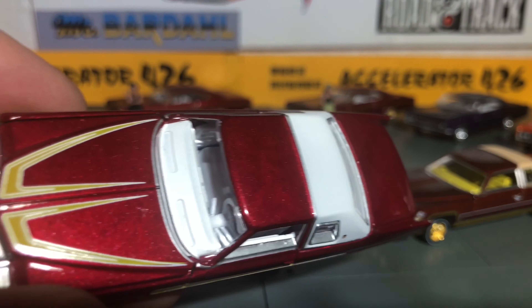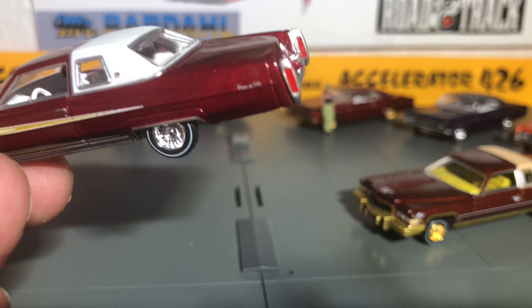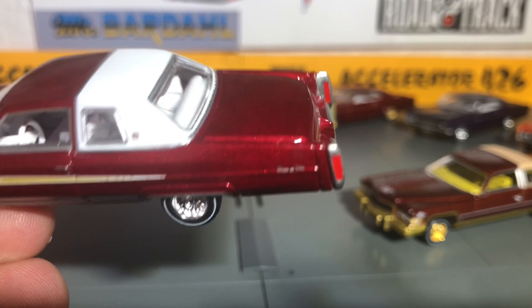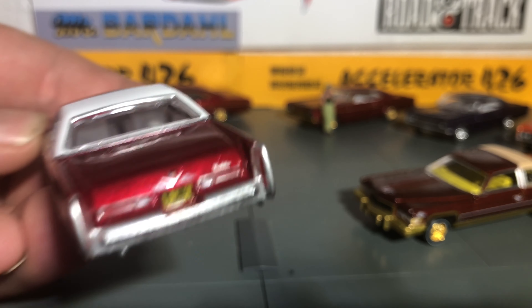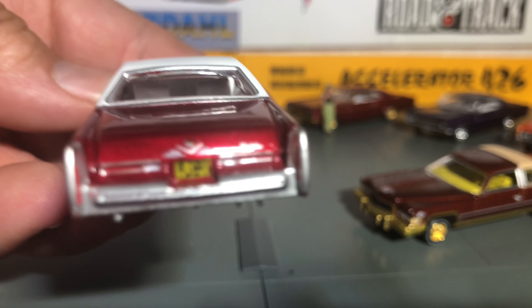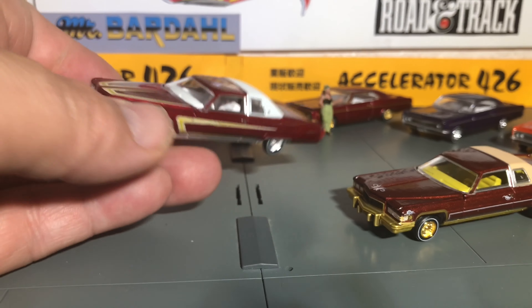I hate to say it, I don't know what they were thinking with the design — it's just the pinstripe, it looks crazy. In my opinion it doesn't look good, it looks weird. But I'm sure there are people that like it. It is Auto World, I can't complain about the detail on it.